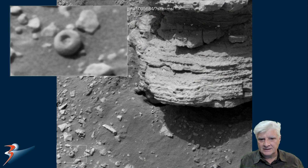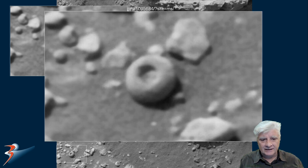Let's zoom in and take a closer look. I'd estimate that to be approximately 2 to 3 inches in diameter. There it is — a perfect round ball shape, donut-shaped, with a hollowed-out area in the center. We've seen these spherical balls in some other rover photographs in the past.